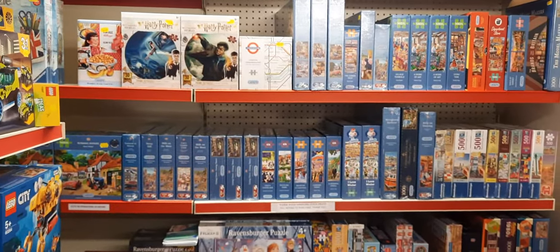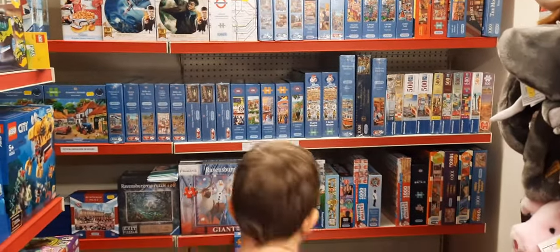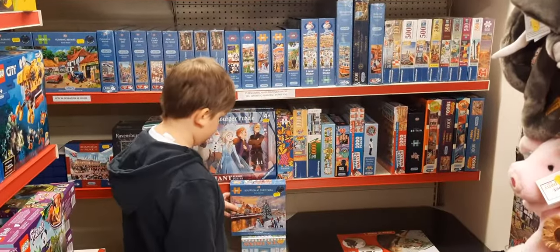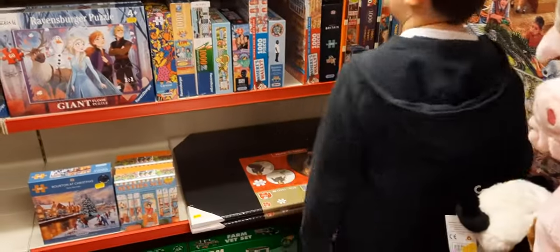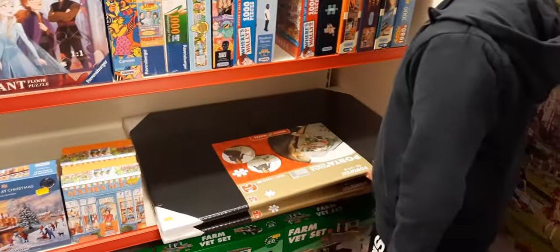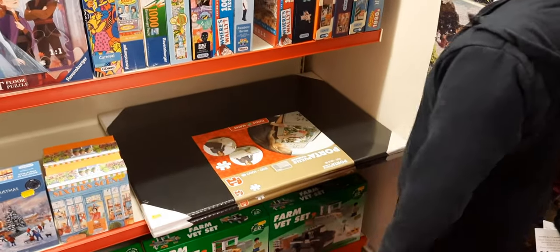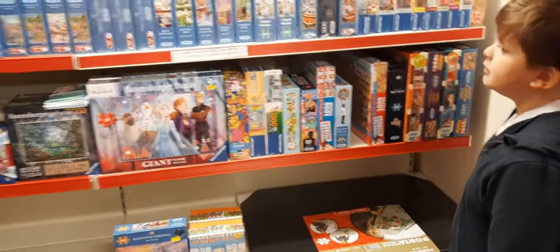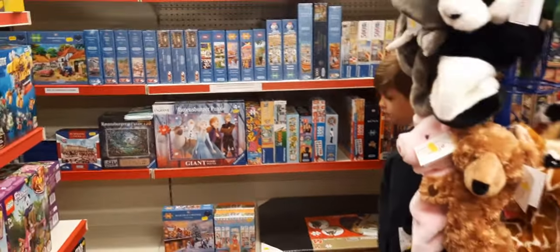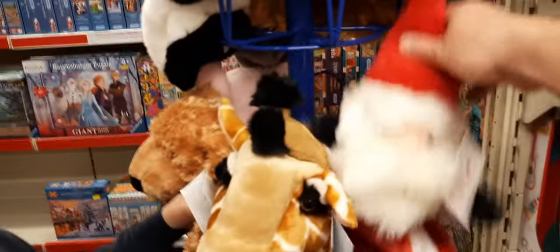Adult jigsaws - we've had a little bit come in from Gibson's, still waiting for other orders. The boss has done a Ravensburger order but not many left. We've only got two portable puzzle boards left at £25 each - so if you need one for any relations planning on doing lots of puzzles over winter, grab one soon.